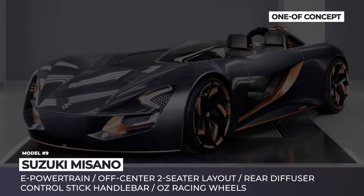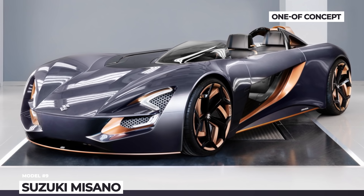Inside, the cabin has two tandem seats located off-center, freeing space for the battery pack.